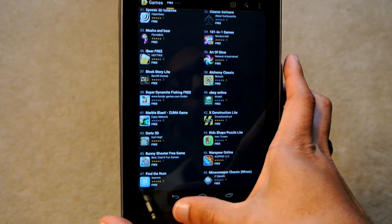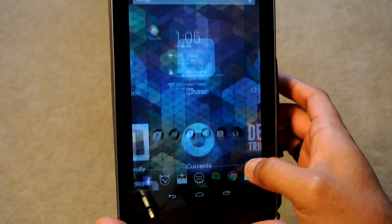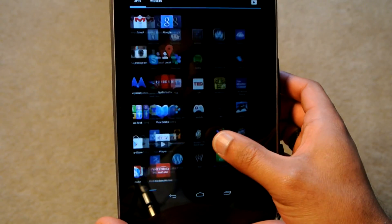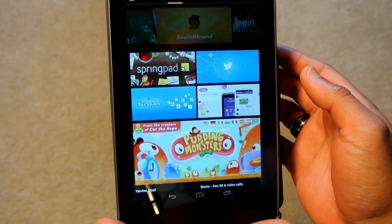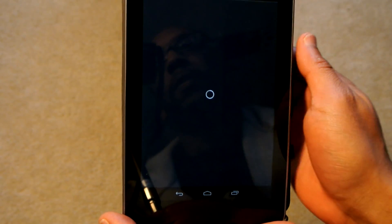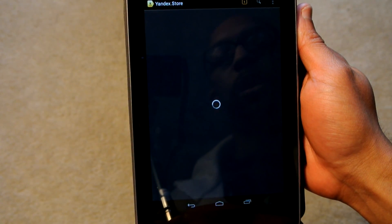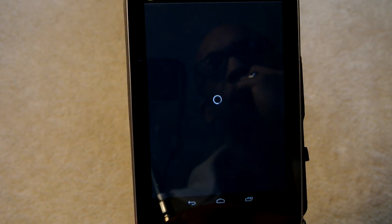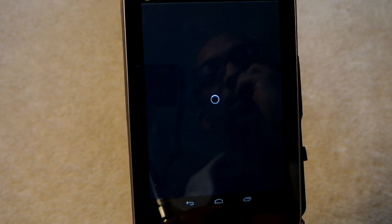I couldn't even find the Facebook app in this store. But we can see some of the more popular apps that are on here. The very first app, of course, being the Yandex shell, which is the UI that I'll show in just a minute. And if anything ever loads up, I can show you what else the store has to offer.